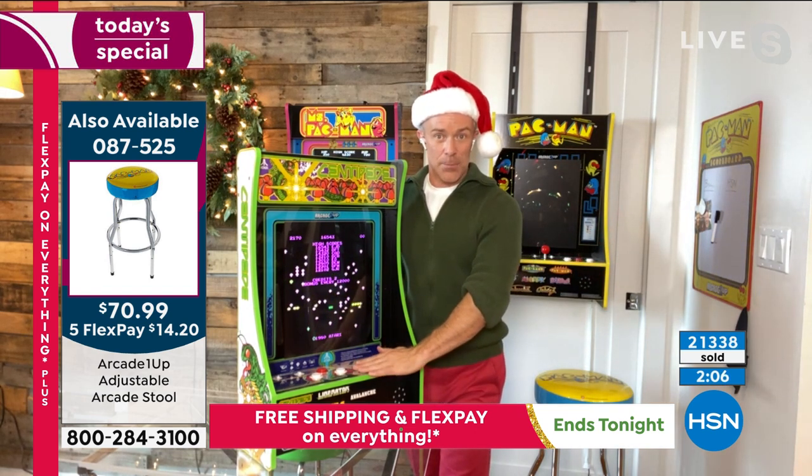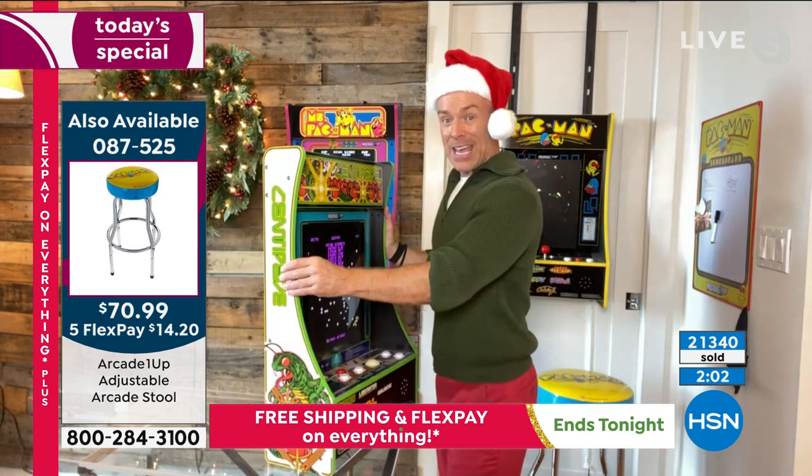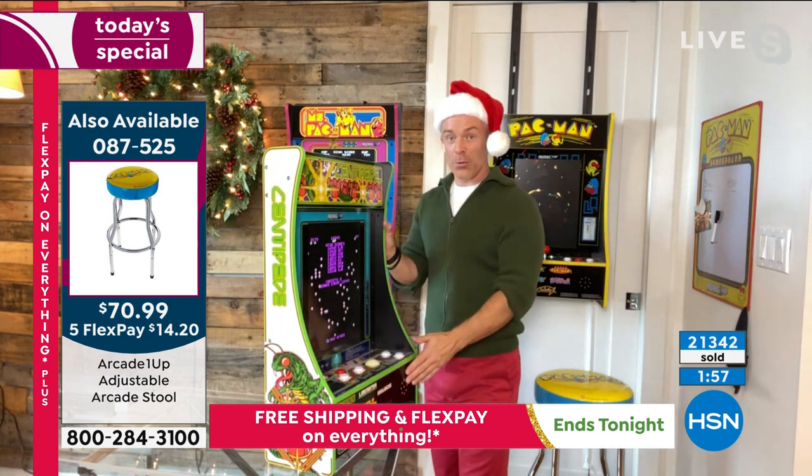The biggest difference is Centipede has that trackball. The biggest similarity between all of them is this party cave footprint, exclusive to us at HSN. New artwork on the side so it looks good all the way around.